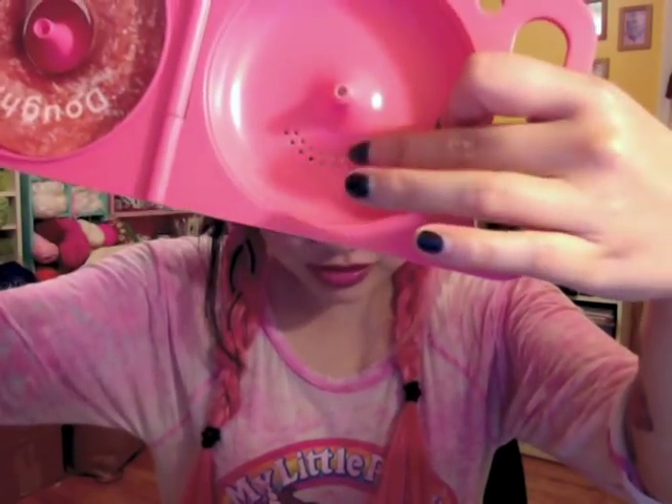Our favorite place to get donuts is called Happy Donuts and their donuts are really good — it's not fancy, not gourmet, just straight up regular old donuts, but they're really good. So you open this up and this is where your donut goes. It has these little breathing holes so your donut can breathe, and you just stick your yummies in there.